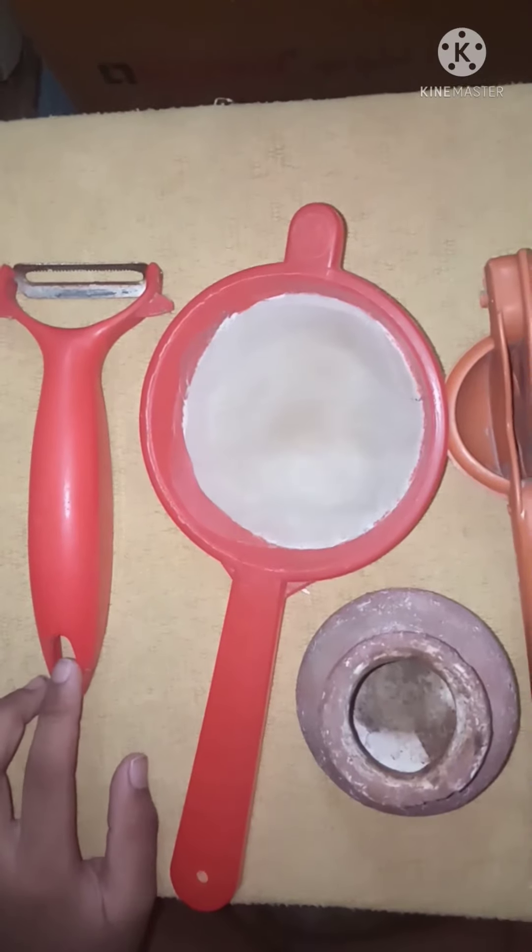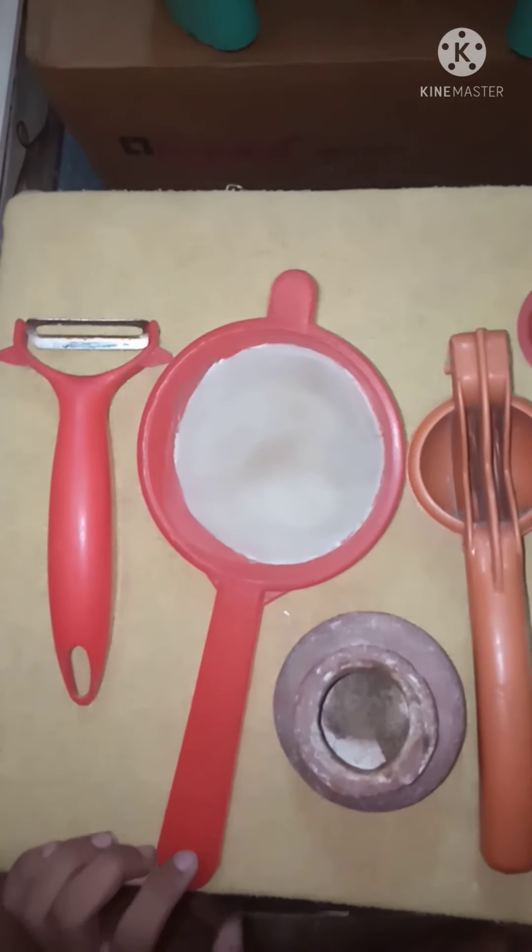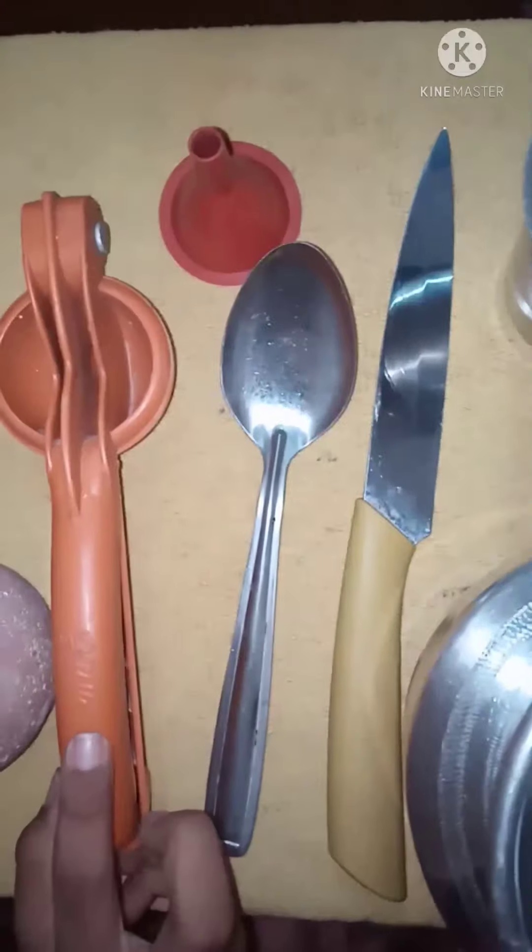Hi friends, welcome to Miracle Mango Gallery. Today we will see the names of the utensils used in the kitchen. Come on friends, let's go to the video. Peeler, strainer, pot, lemon squeezer, funnel.